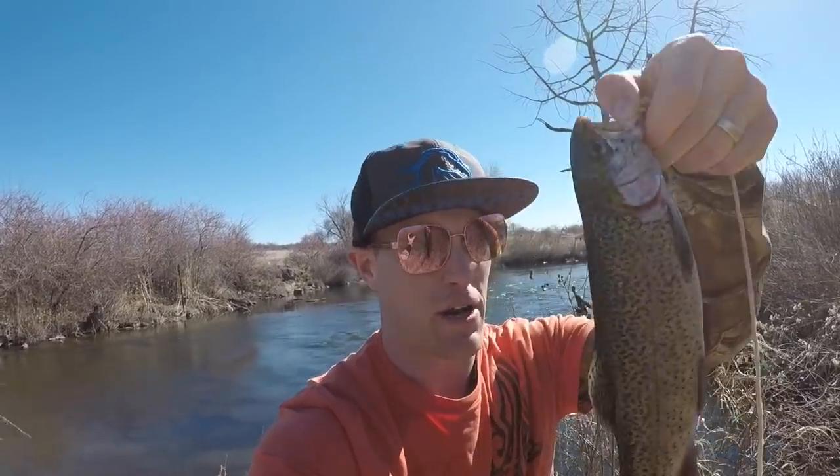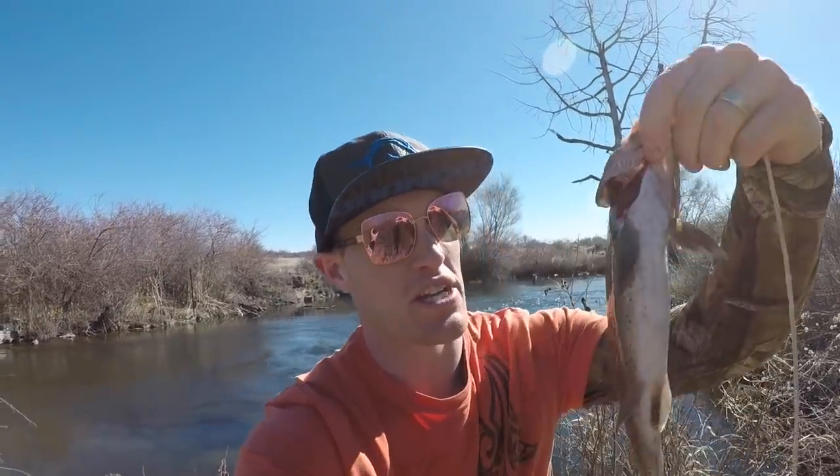I was actually going for those golden trout down there but I got a nice little rainbow here. This is going to be good eating — we're going to be able to cook one up today. She's just about a quarter inch over 12 inches so that's awesome. Not bad for our first spot.